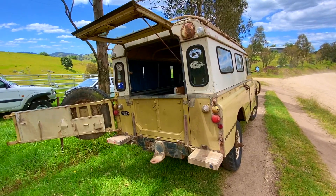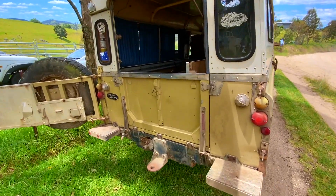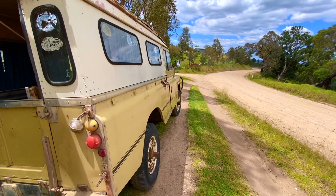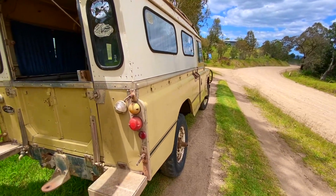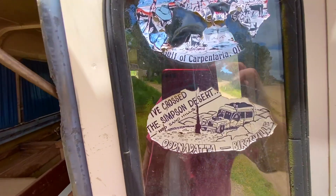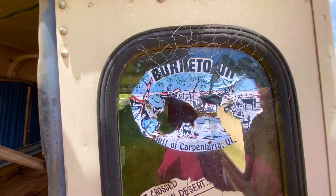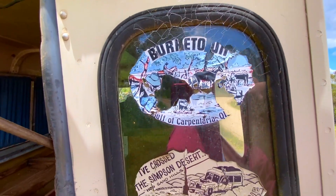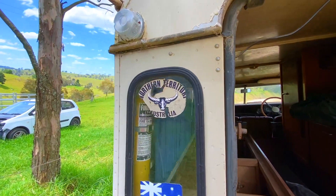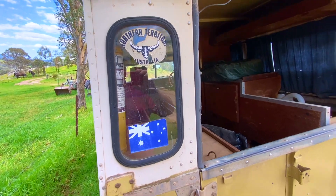The thing you notice about this is all the panels are in really good condition. It's very straight. That's probably one of the better tailgates I've ever seen and all those panels are pretty straight. Paint on it's all pretty good — it would probably polish up a treat. Got the travel stickers there from Birdsville, Simpson Crossing, a bit of NT Australia. I think they're standard stickers for every old Land Rover that's done some miles.